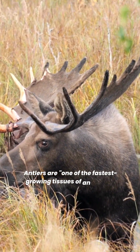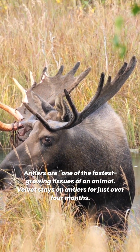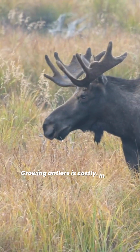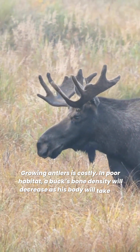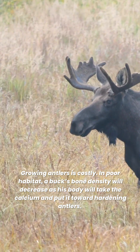Antlers are one of the fastest-growing tissues of an animal. Velvet stays on antlers for just over four months. Growing antlers is costly. In poor habitat, a buck's bone density will decrease as his body will take the calcium and put it toward hardening antlers.